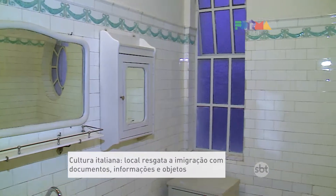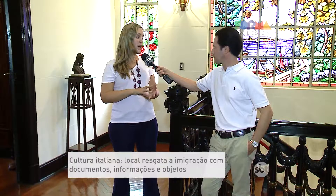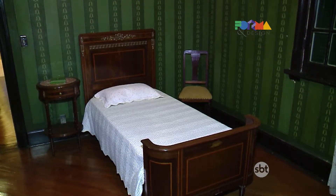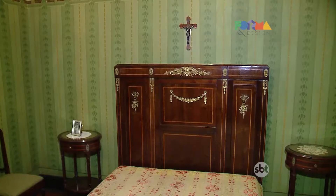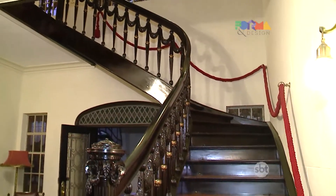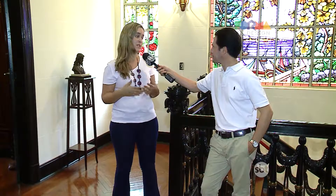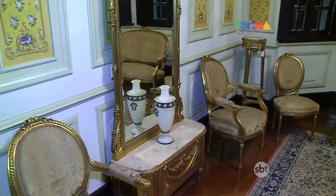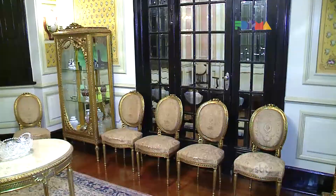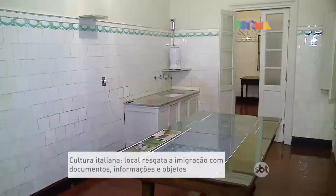How does the Casa da Memória Italiana operate, Alice? We operate with scheduled visits. Currently there is a contemporary art exhibition with slightly more flexible opening hours, but you can also reach us by phone, email, or Facebook. Soon we will have a website. We really need your support — families with stories and memories to contribute. Can Italian-descended families contribute to rescuing this history? Yes, that is our long-term ongoing project.